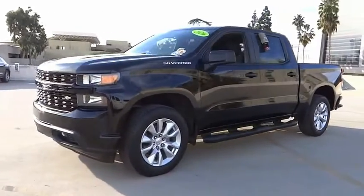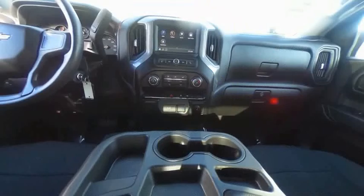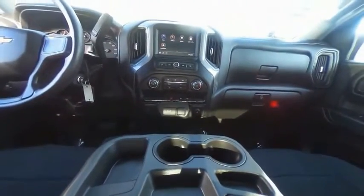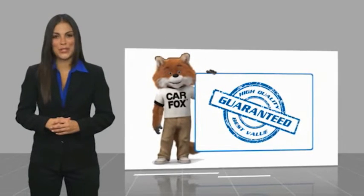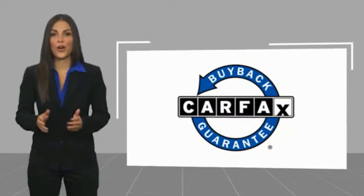Come take a test drive today. Here's another high-quality vehicle with a Carfax Vehicle History Report. Be sure to find a complimentary copy of this report online or contact the dealership. This vehicle qualifies for the Carfax Buy Back Guarantee.